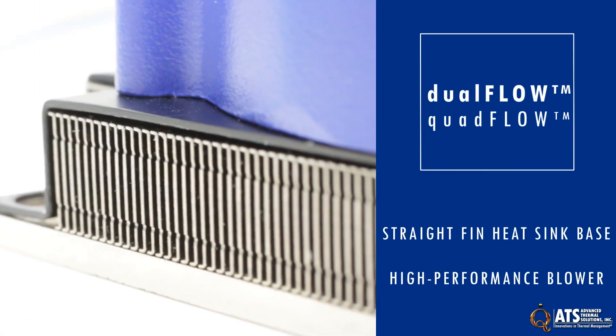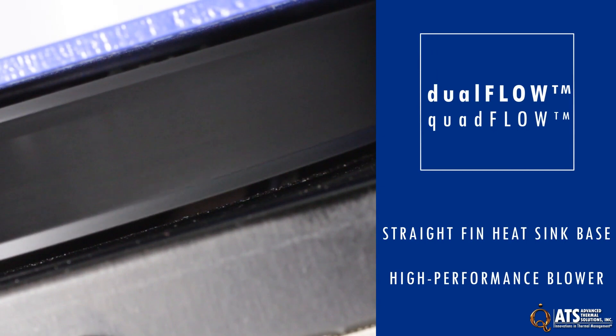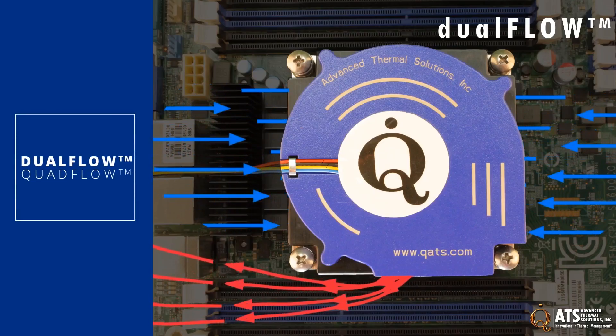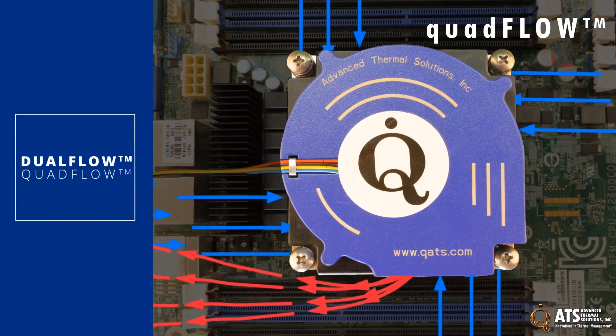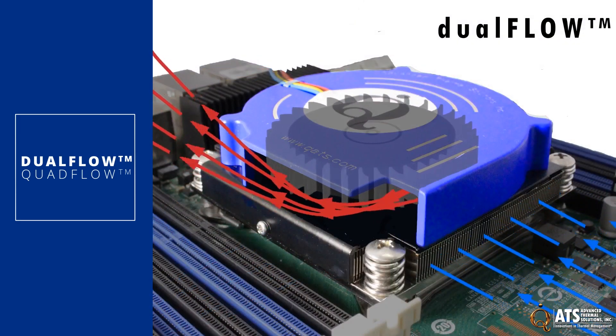Both products include a straight-fin heatsink base with a high-performance blower which pulls air across the device to maximize cooling. Dual-flow pulls air from two directions while quad-flow pulls air from four directions to maximize thermal performance, even in dense systems where airflow is limited and conventional solutions are ineffective.